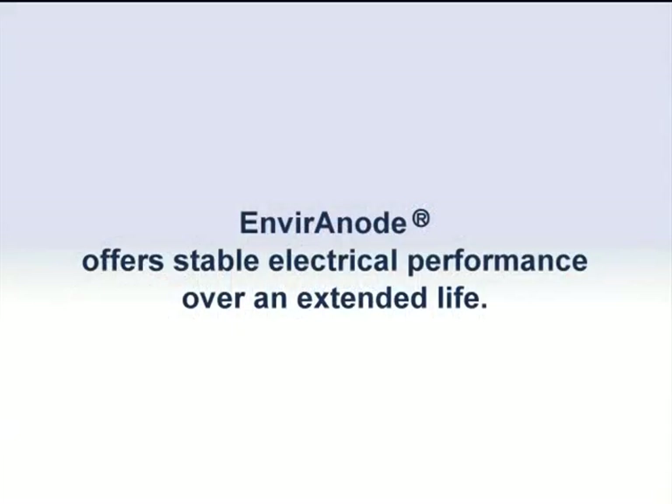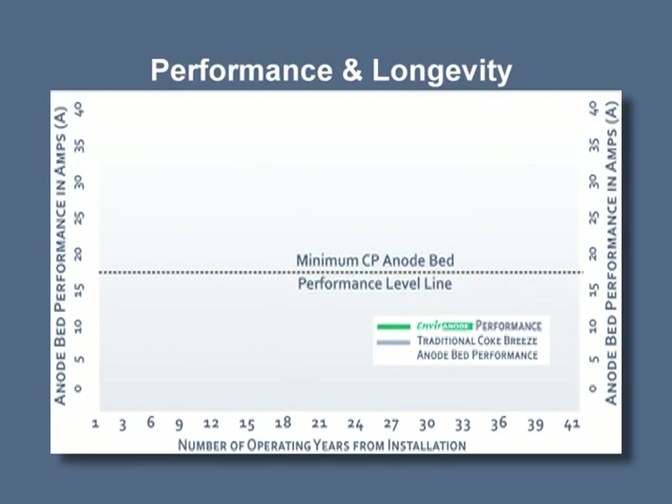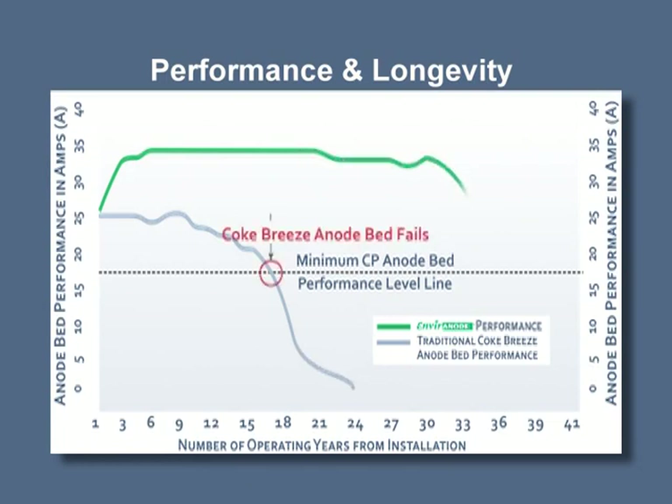Environode offers stable electrical performance over an extended life. This chart illustrates the extended life of the Environode system. The green line represents Environode; the grey line is a traditional coke breeze system. The center dotted line shows the coke breeze system failing before the 20-year mark, while the Environode system continues to function beyond 40 years.